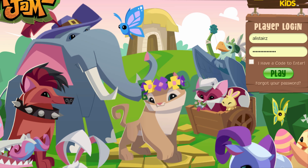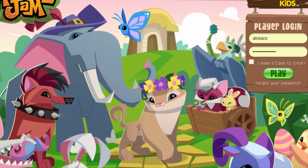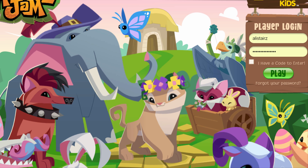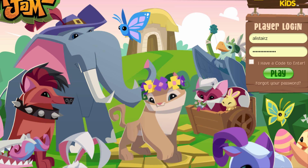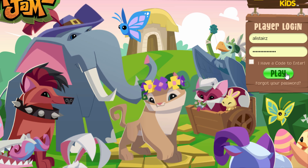Hey everyone, and welcome back to another video. In today's video, it's actually Easter, which means the eggs that everybody bought on Thursday when Animal Jam updated have now hatched, including mine. So in this video, I'm going to be logging on to my account and collecting my egg pets and showing you guys what pets I get. Let's go ahead and log in.